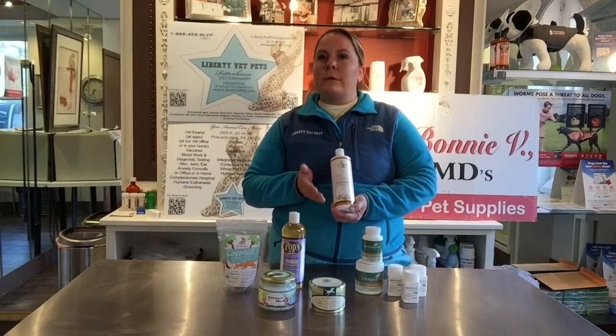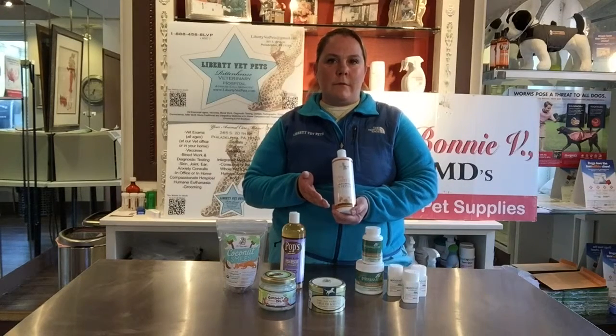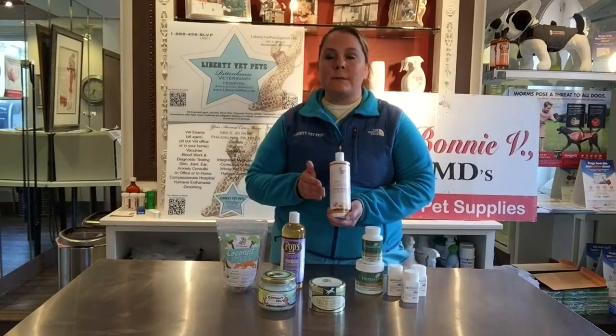Don't forget to always consult with your local veterinarian or specialist. This does not replace the advice of your local veterinarian or specialist. And don't forget, with itchy skin, you want to figure out what the primary condition is.